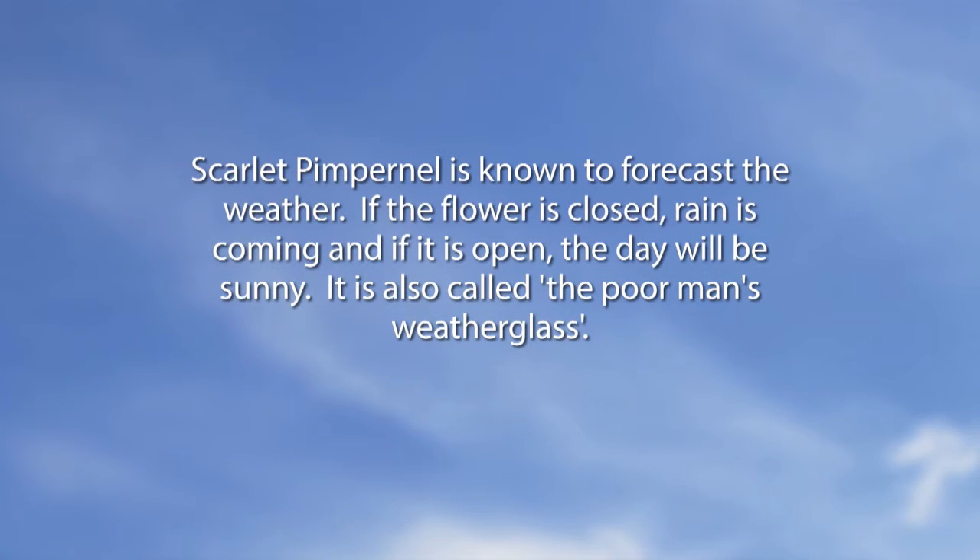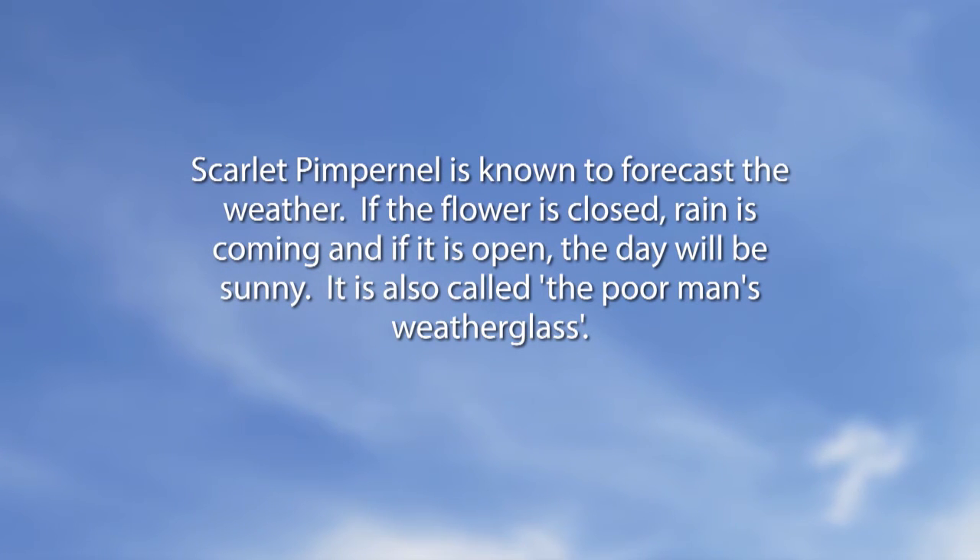Did You Know: Scarlet Pimpernel is known to forecast the weather. If the flower is closed, rain is coming, and if it is open, the day will be sunny. It is also called the poor man's weather glass.